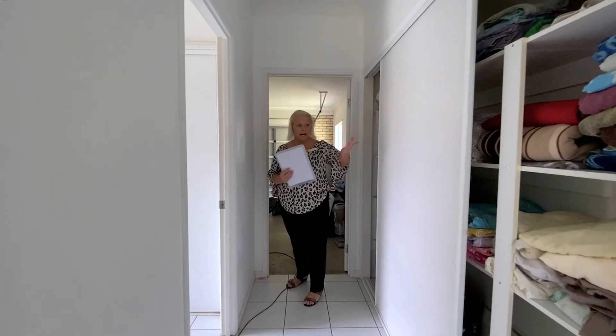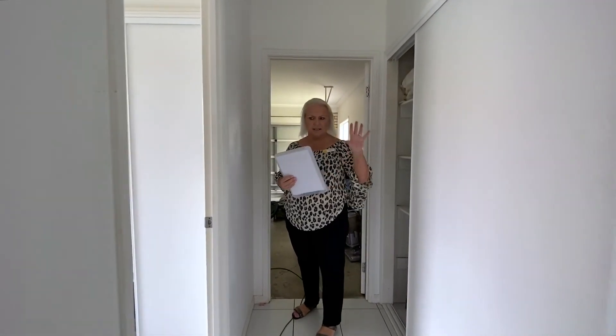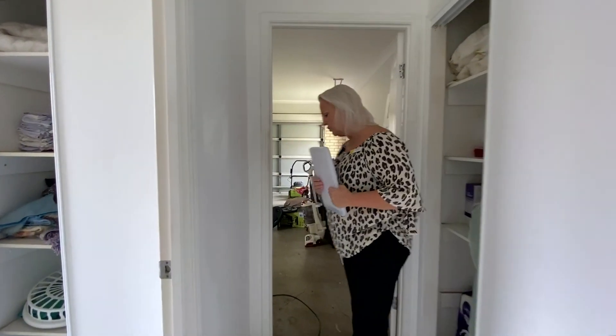There are masses of indoor cupboards here — storage for your vacuum cleaners, linen, and so forth. There's also a separate internal laundry.